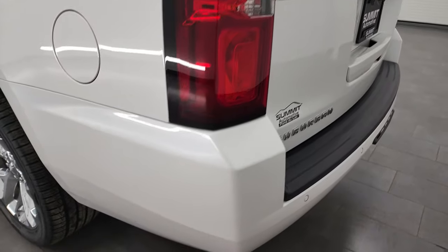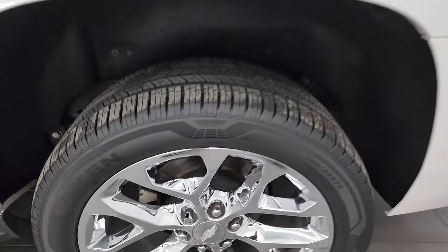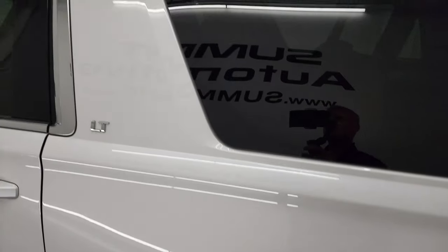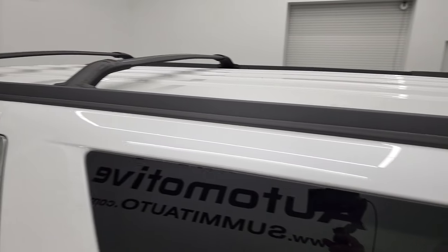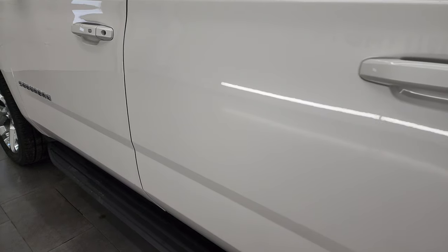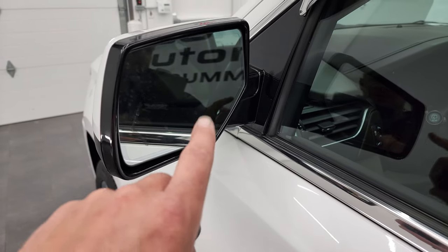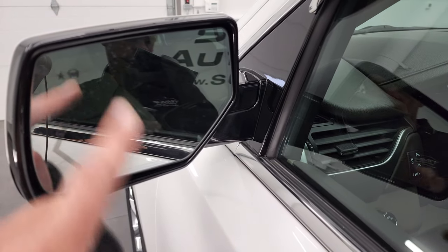Coming around the driver's side, it's just as clean as the passenger side. The rear quarter looks really good. For full disclosure, the back rim is in really nice condition as well. It does come with the roof rack, which is a nice feature. The doors all look really good — I didn't see any dents or dings. It does have the heated power mirrors with built-in directional signals and blind spot monitoring.